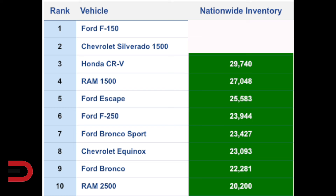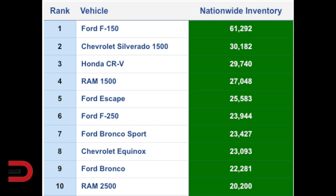Honda CRVs, surprisingly, almost 30,000 of these little SUVs waiting to be driven off the dealership lot. Chevrolet Silverado 1500: 30,000. And the vehicle with the most inventory nationwide — because Ford just likes making trucks — the F-150, just over 61,000 of these vehicles available nationwide at dealerships near you. The top location for an F-150 is in the Texas area.